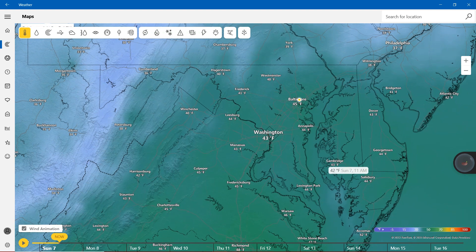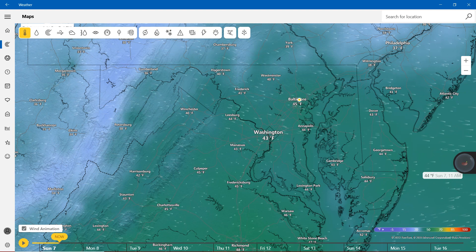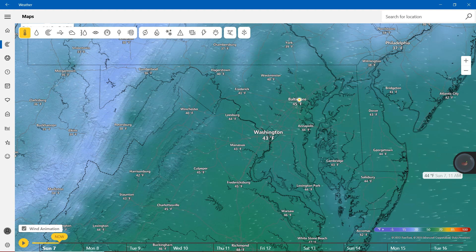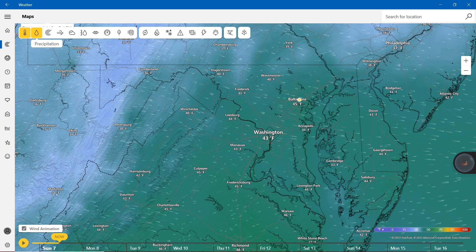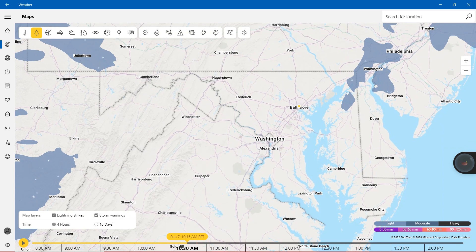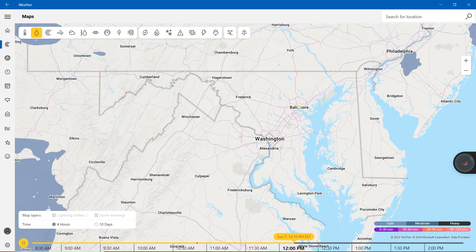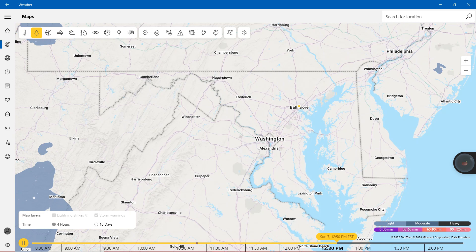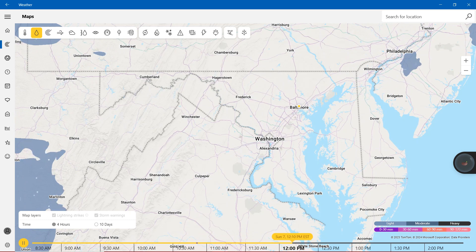Temperatures are going to be cold outside, so you might have to stay indoors. Temperatures are going to be in the 30s and 40s. Precipitation is definitely showing just a little bit in Cecil County and even almost getting towards Garrett County. It's going to clear up — there are going to be no light, no moderate, and no heavy precipitation. We definitely had a little bit of precipitation in Cecil County.